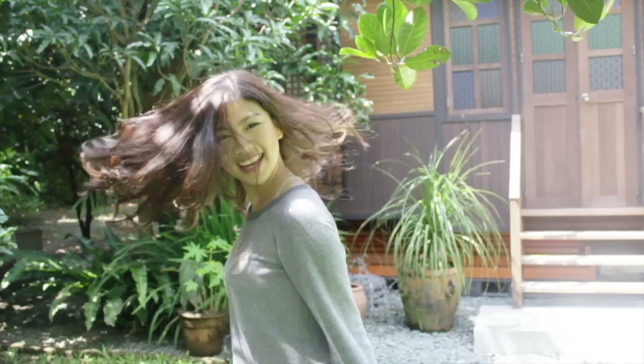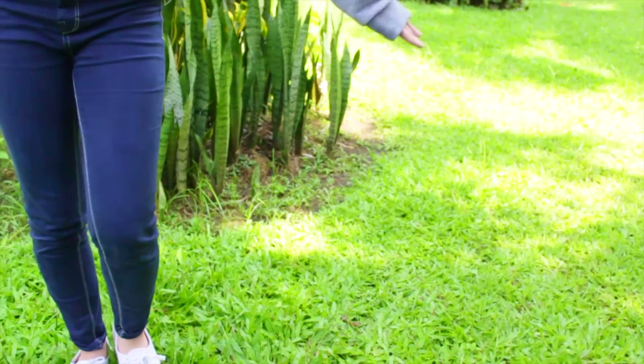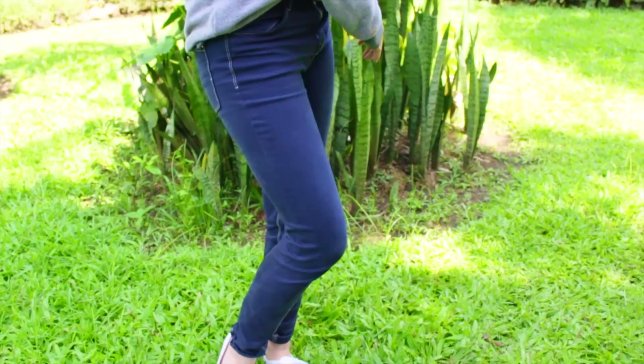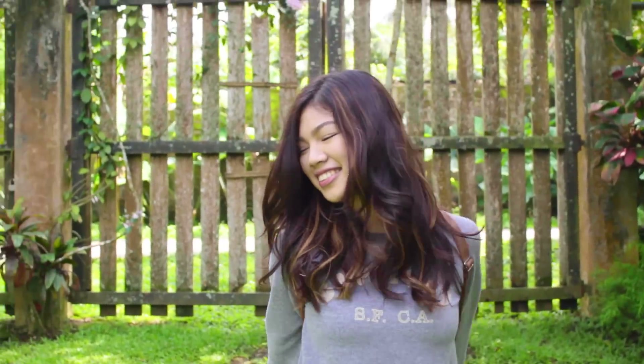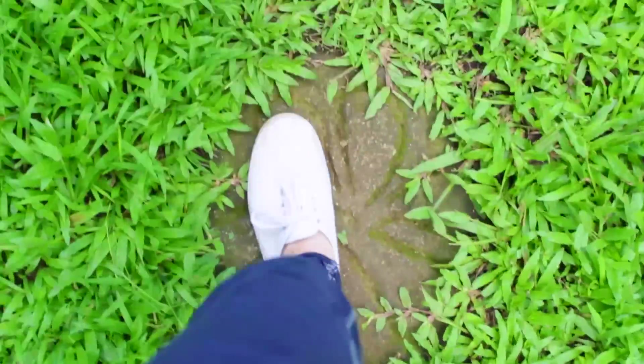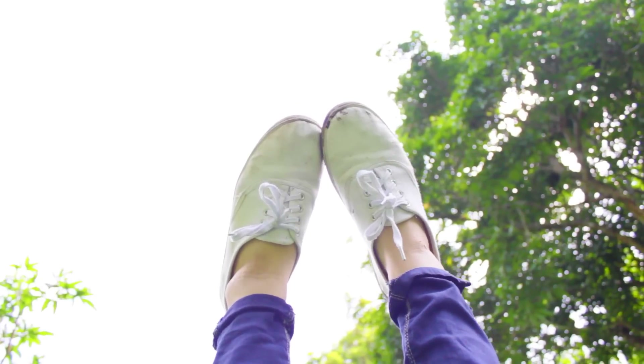Now we can talk outfits — let's start with this one. My top is from the surplus shop. The pants I'm wearing are currently my favorite and they are from Pull and Bear. As for my shoes, these ones are from Cotton On.